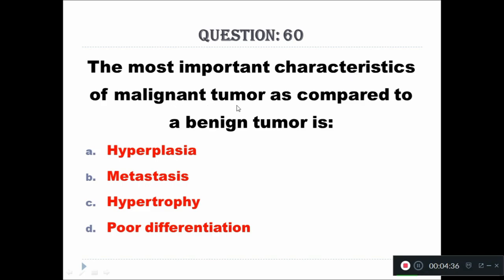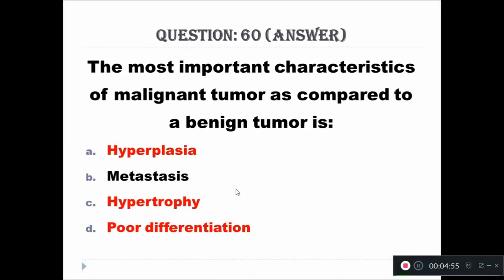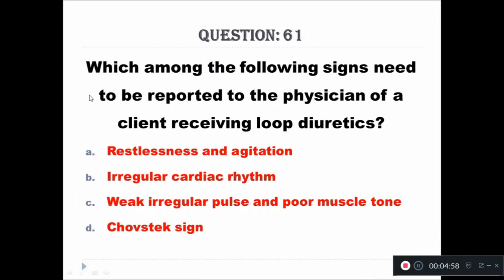Question 60: The most important characteristic of a malignant tumor as compared to a benign tumor is: A - hyperplasia, B - metastasis, C - hypertrophy, D - over differentiation. The right answer is metastasis.